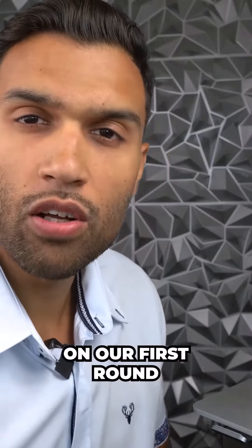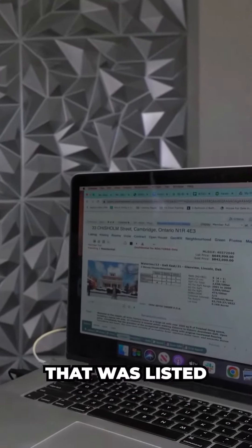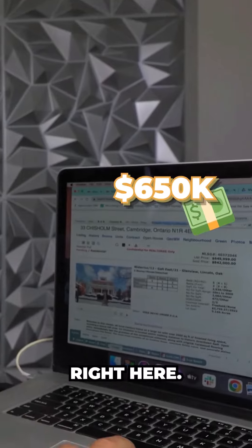Let me show you how we saved our client Yusra 100k on her first home purchase. On our first round of showings, we liked a property that was listed at 650k — the property is right here.